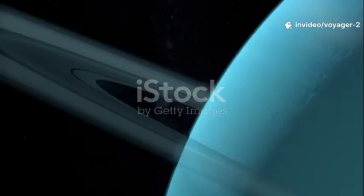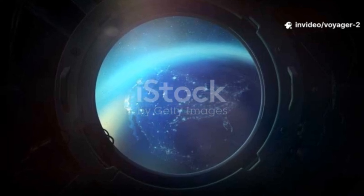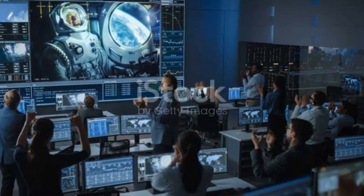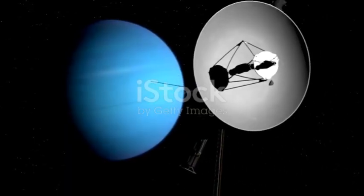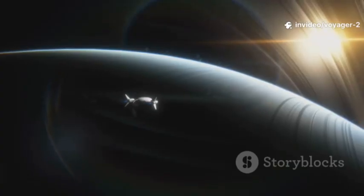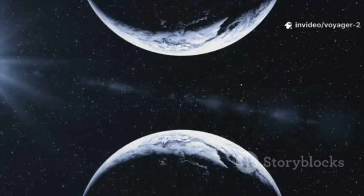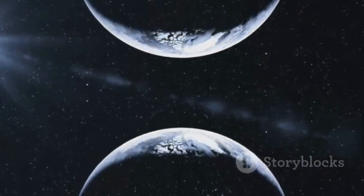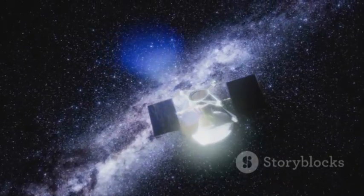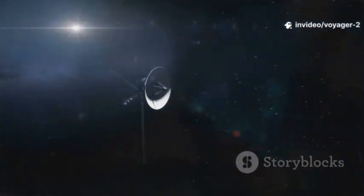Uranus was a pale and distant mystery. Through telescopes, it was just a small, featureless, blue-green ball. Many thought the flyby in 1986 would be dull. But Voyager 2 found a planet that was deeply strange. Uranus is tilted — it spins on its side, like a barrel rolling through space. This means its seasons are extreme; one pole can face the Sun for 21 Earth years. Voyager 2 also found that the magnetic field of Uranus was bizarre, tilted by a shocking 59 degrees from the planet's spin axis.